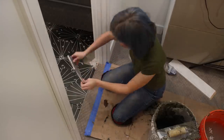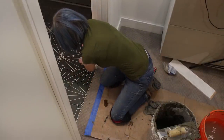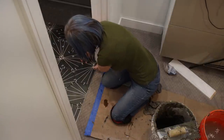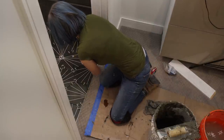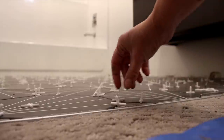Last tile! We went with 1/8 inch spacers between our tiles, which gives us a fairly small grout line but is still pretty forgiving. However, if I were to do it all over again, I think we should have used 1/16 inch spacers instead to better match the white lines on the tiles.